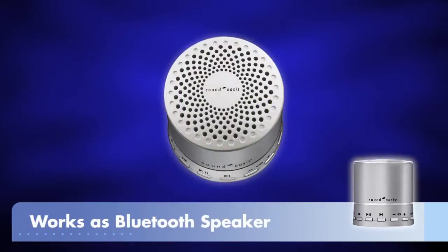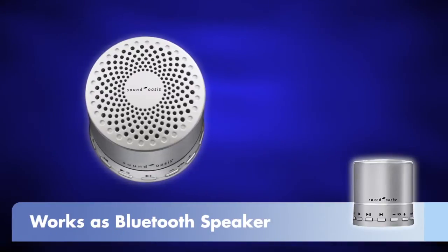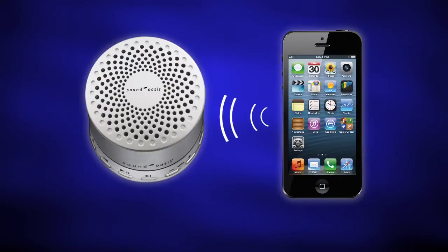Unlike other sound machines and white noise generators, the Sound Oasis Bluetooth sound therapy system also works as a Bluetooth speaker, so you can enjoy new music or sounds from your smartphone, tablet, or other Bluetooth device.